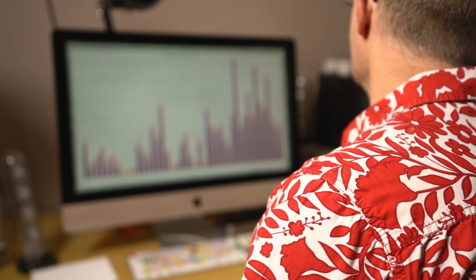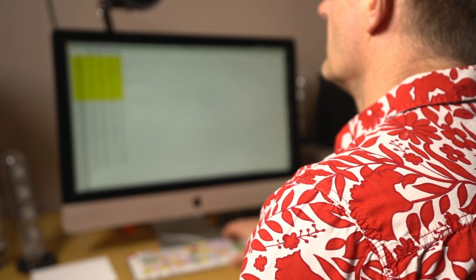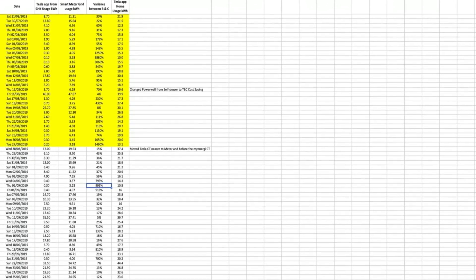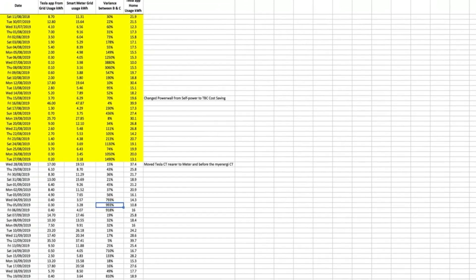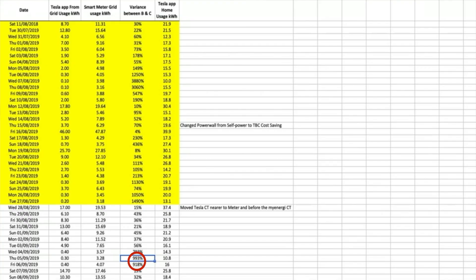This chart doesn't show it but the underlying figures — I've worked out percentages. It ranges from as low as about five percent variance on high electricity usage days, to the highest at 918 percent — so almost a thousand percent higher — where the smart meter is saying we used four kilowatts when the Powerwall said we used 400 watts.